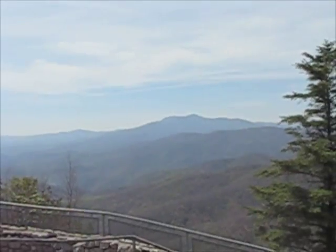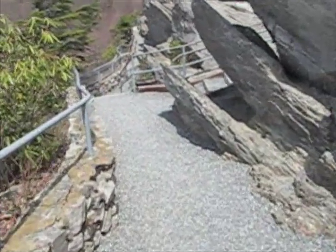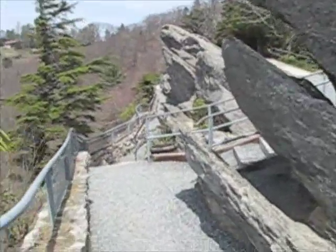That's a picture of Grandfather Mountain. You don't really get the grandfather effect from this angle, but nevertheless that's it. It's a nice day actually — sunny.